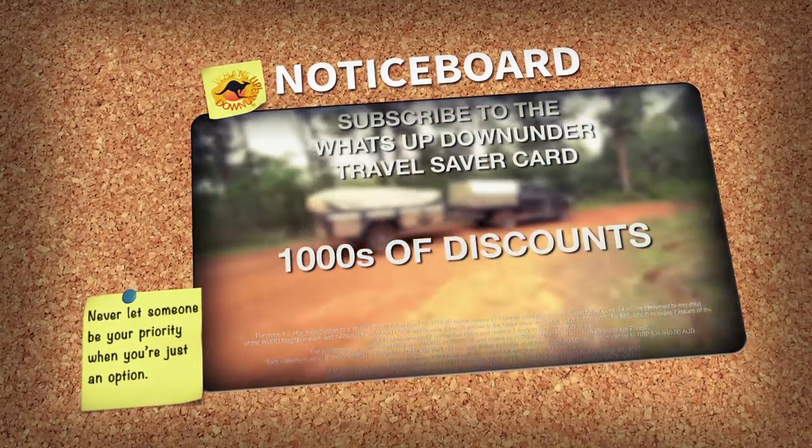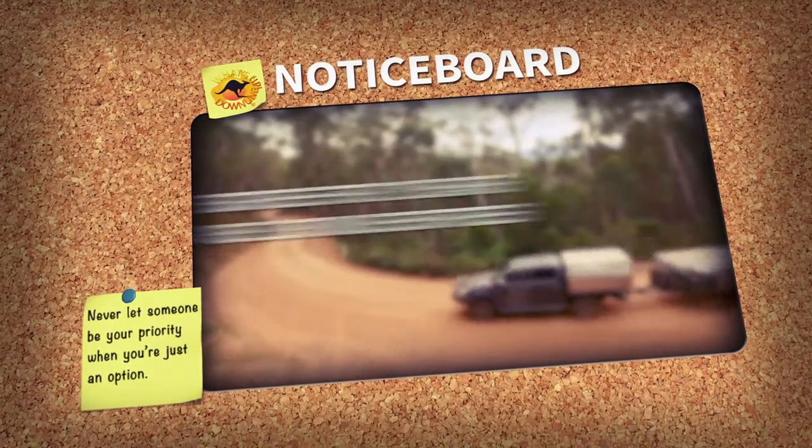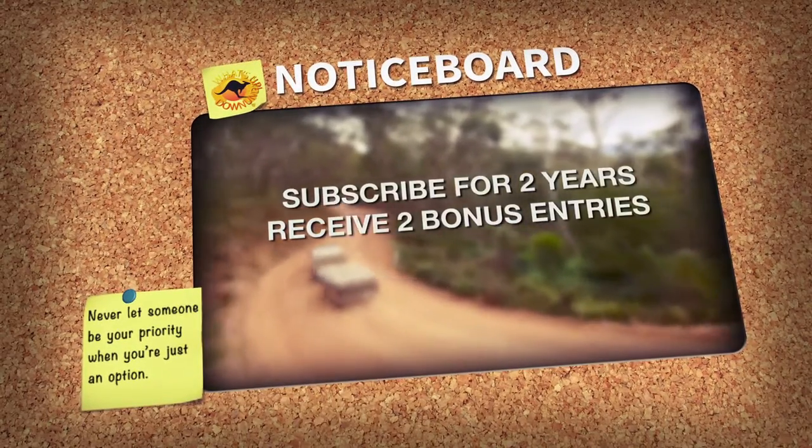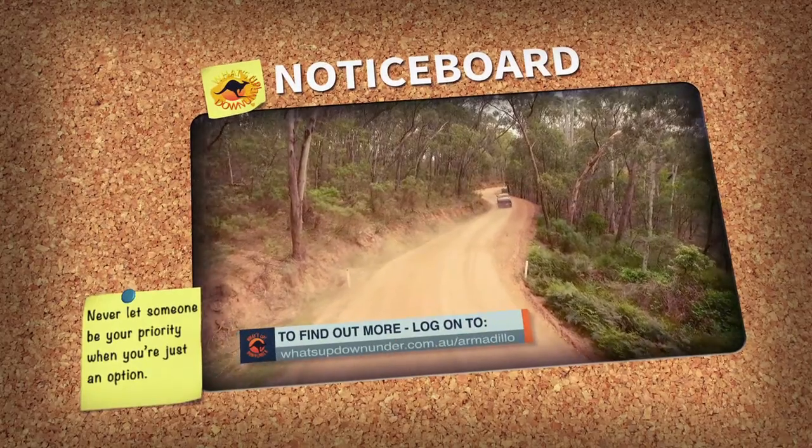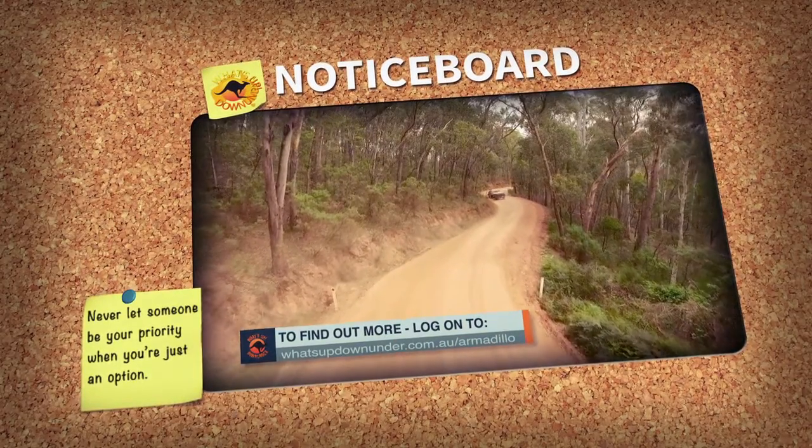Thousands of discounts on holiday parks, tours, and attractions. Subscribe for two years and receive two bonus entries. To find out more, just log on to whatsupdownunder.com.au/armadillo.